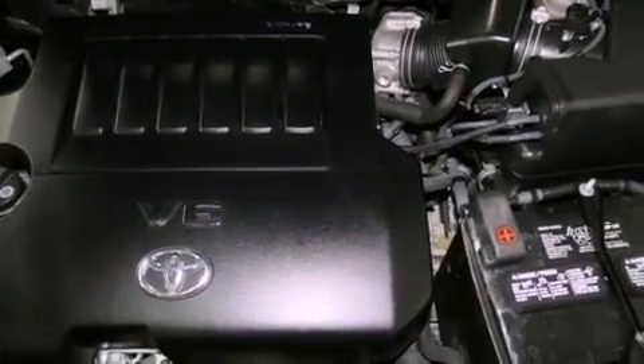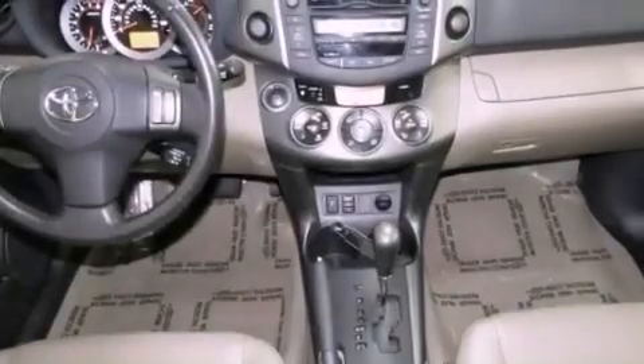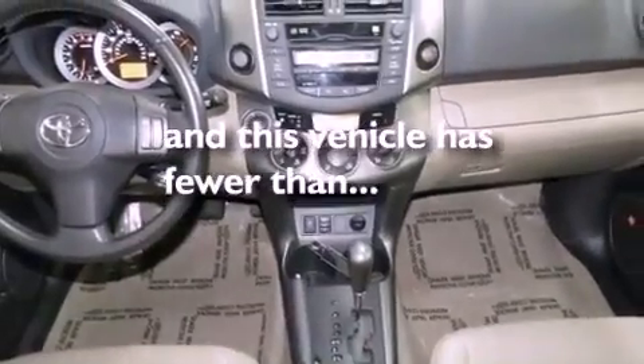Also included are an anti-lock braking system, steering wheel mounted stereo controls, and this vehicle has less than 26,000 miles.